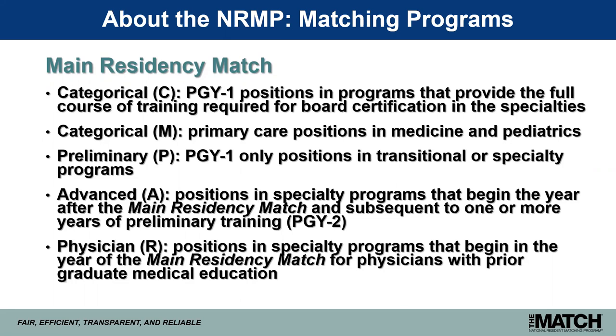Physician or R positions are in specialty programs that begin July 1 after match week, but are for physicians with prior graduate medical education. R positions are not available for current seniors, because you must have had some prior GME in order to qualify.